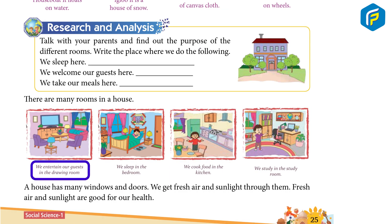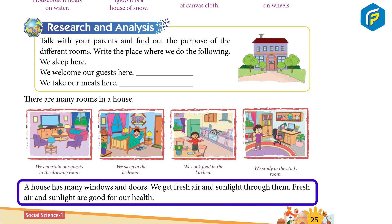We entertain our guests in the drawing room. We sleep in the bedroom. We cook food in the kitchen. We study in the study room. A house has many windows and doors.